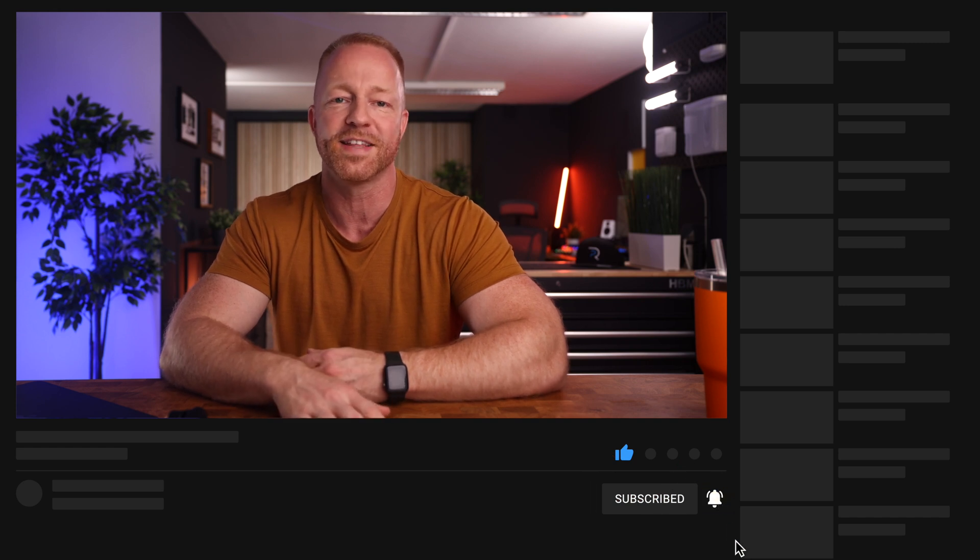Guys, as always, links to everything are in the description. I hope you enjoyed the video — if you did, please give it a like, it really does help the channel. Subscribe for more content, thank you so much for watching, and see you in the next one.